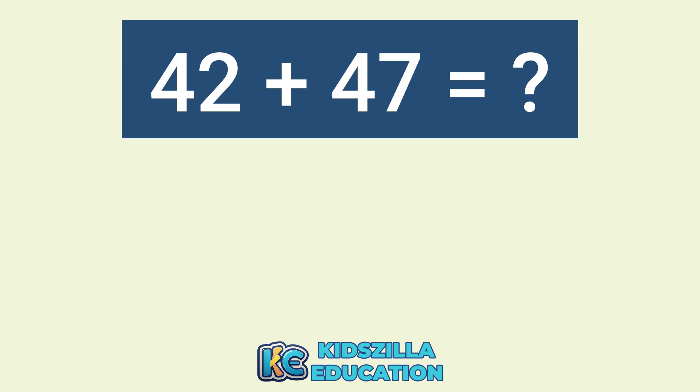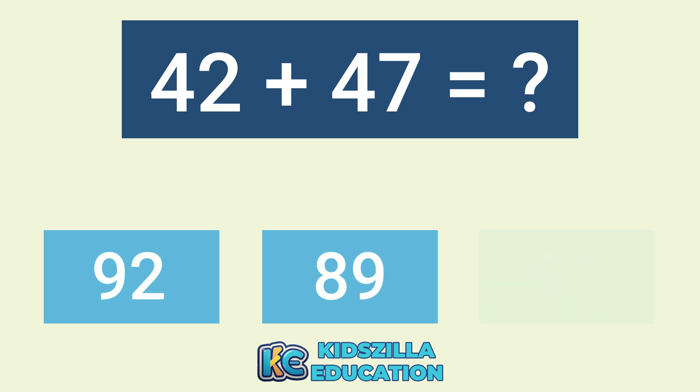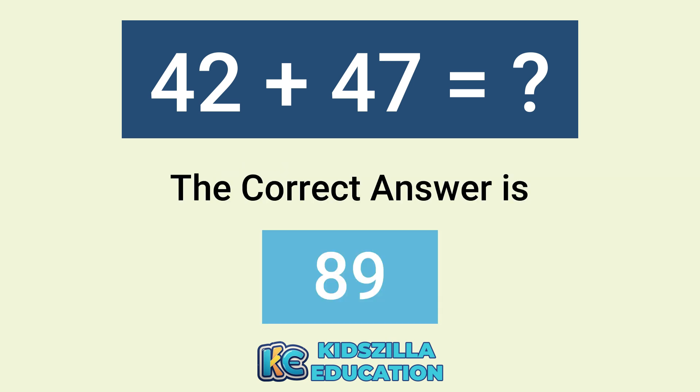What is the addition of 42 plus 47? The options are 92, 89, or 91. The correct answer is 89.